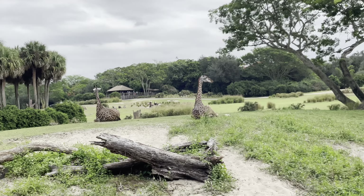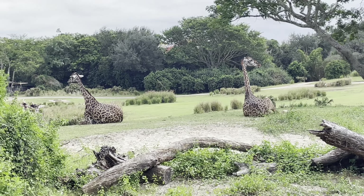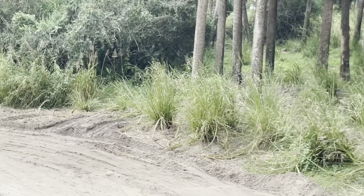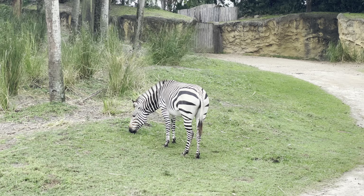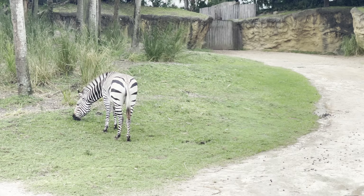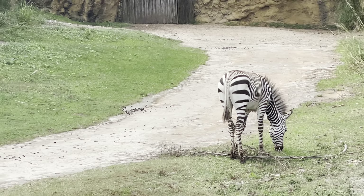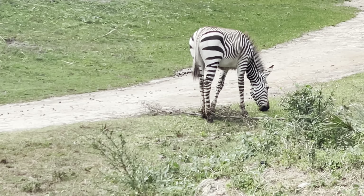On the left here we have the zebras — looks like we have a young one on the right. These are the Hartman's Mountain Zebras, and they have the largest hearts of the zebra family as they need more oxygen when in the mountains. On the right are the elands, with their cool little twisted horns.